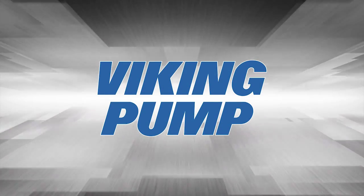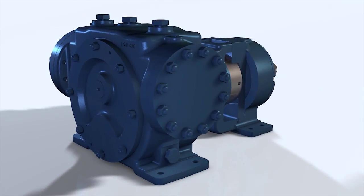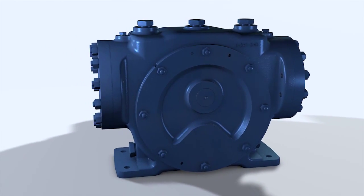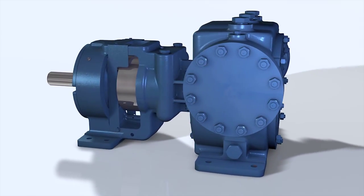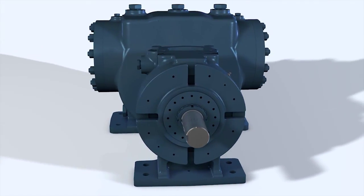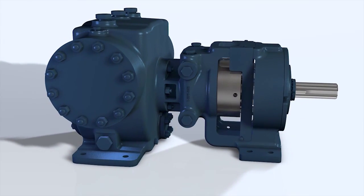Viking Pump, creator of the internal gear technology, is proud to present the XPD676 series — the first internal gear pump designed to satisfy the criteria in the current edition of the API676 design standard without deviations. The XPD676 is the ideal pump for reliability and full compliance with API676 standards.